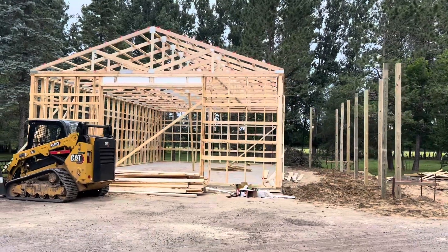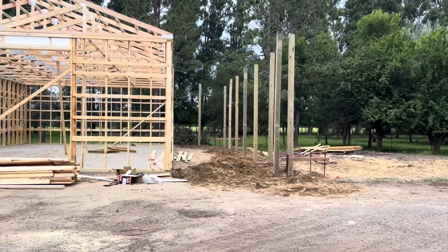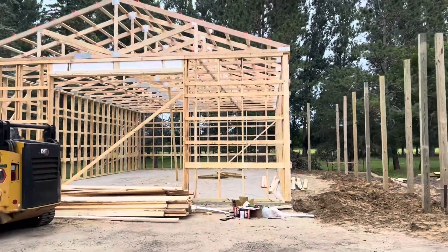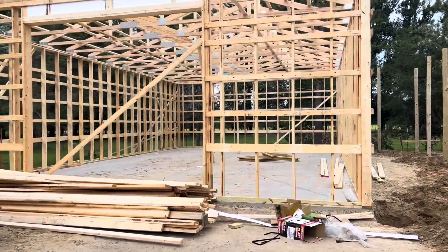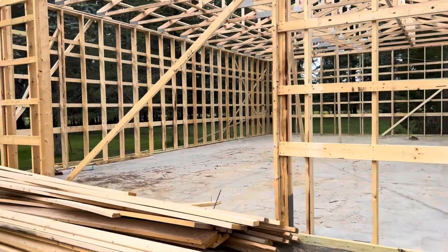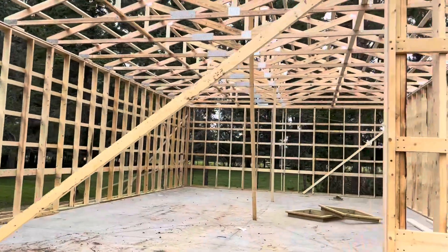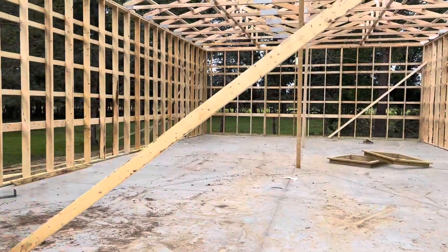Day one progress: we've got a framed building and posts in for the lean-to, and they're coming back Monday. This is insane. When I got home there were only three walls up — the two sides and the back one. And then I came out a couple hours later and there are trusses, a front wall — everything's framed out. It's crazy, absolutely crazy.